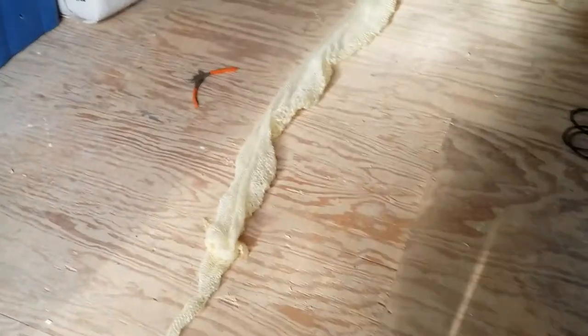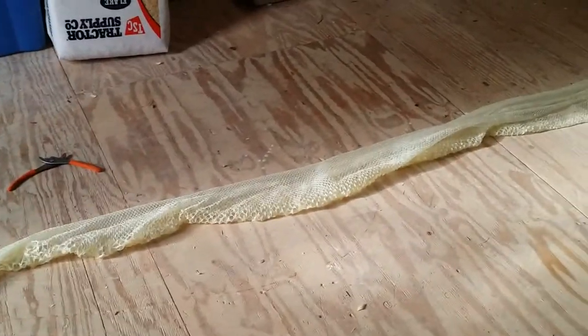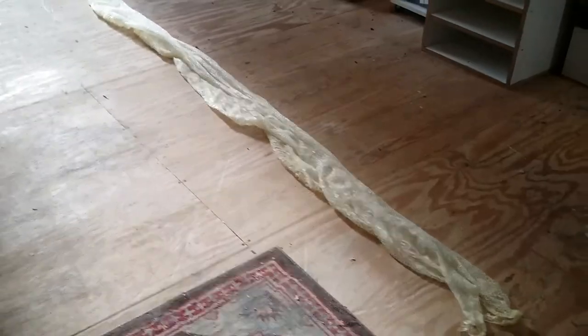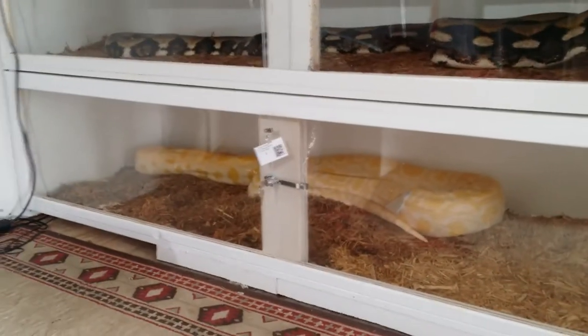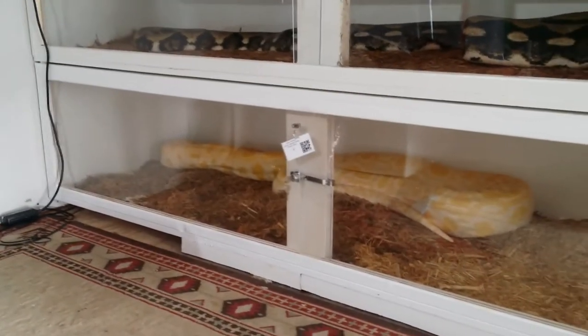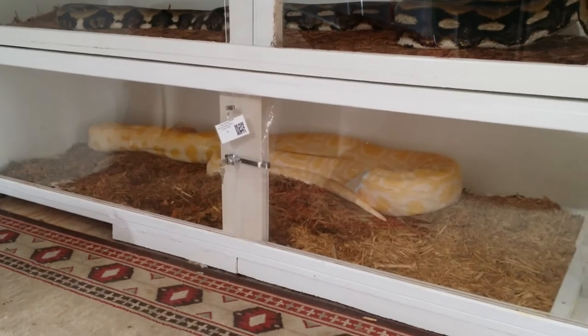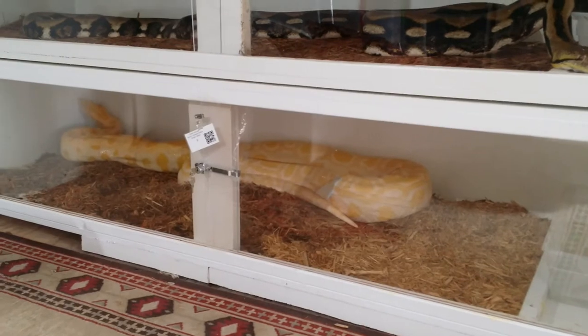As you can see, got another good perfect shed all the way across from Precious — nice big perfect shed. And there she is right now, all cleaned up after her shed.